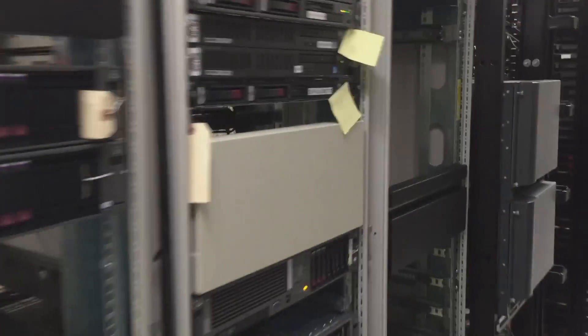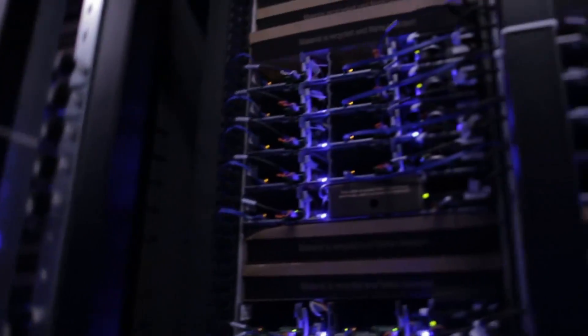It may be counterintuitive, but it's the hundreds of thousands of small, ordinary companies that account for half of the energy used by data centres. New servers are generating less heat and modern data centres are being cooled more efficiently, but the problem is that progress is being outpaced by the rapid growth of the industry.